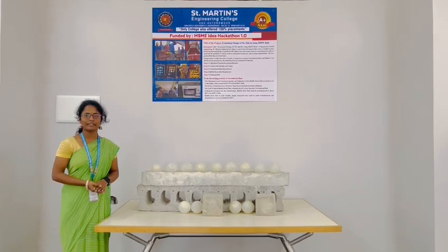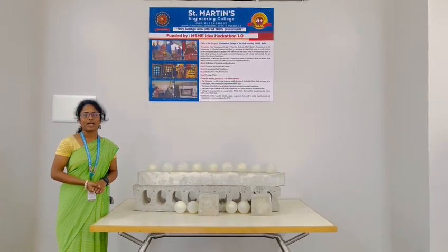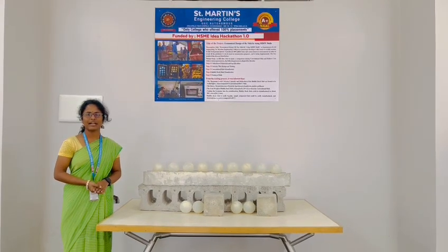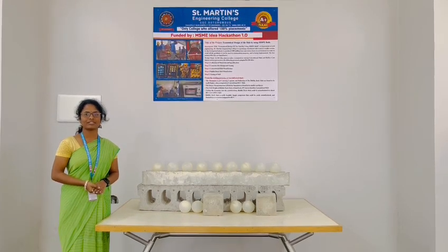I am also very thankful and happy to share that many companies, like IS-4 and Maesh Construction, are interested in collaboration and commercialization. Thank you.